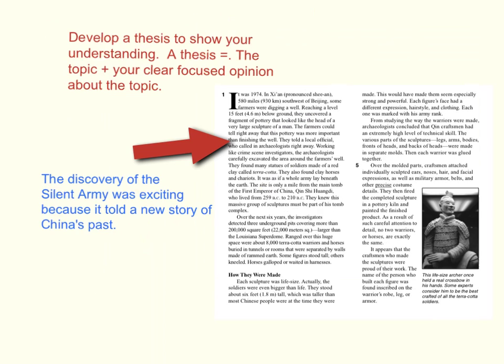The last step in doing a close reading is, when you finish annotating that first chunk, think about what that chunk is about — just that one small chunk. What's the topic of that chunk? And with that topic, you're going to write what's called a thesis statement. A thesis statement identifies the topic and gives your opinion of it with a reason. When I thought about it, my topic for that first chunk is the discovery of the silent army. My opinion? It's exciting. And my reason it's exciting? It told a whole new story of China's past. So my thesis statement sums up everything I learned in that first chunk: the discovery of the silent army was exciting because it told a new story of China's past.